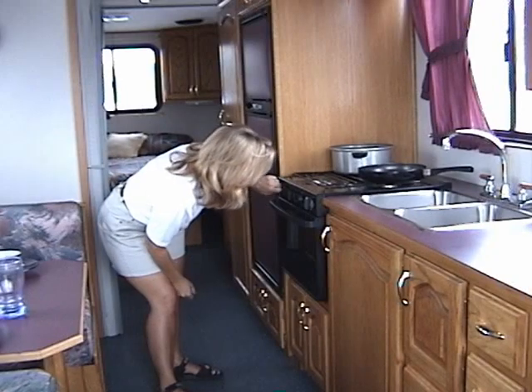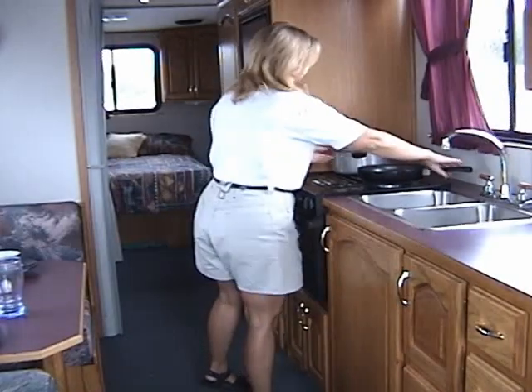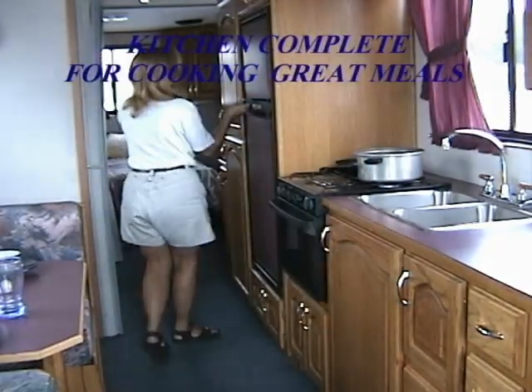The comfortable kitchen is a chef's delight. The three burner stove, double sink, refrigerator freezer and lots of countertop allow plenty of space to prepare a gourmet meal.